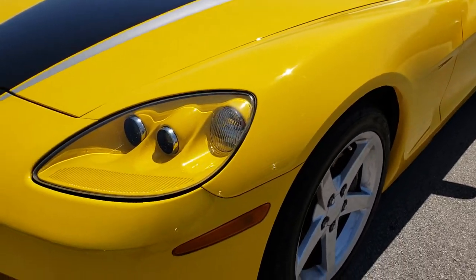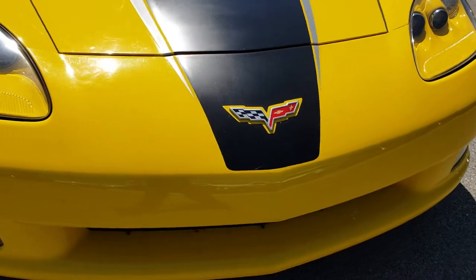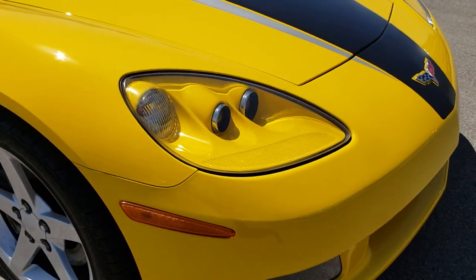This one has the HID headlights, the factory fog lights. Front bumper — there are no cracks on it. Very nice and clean.